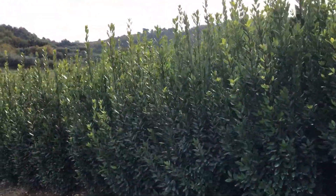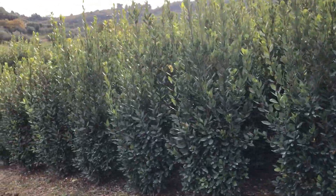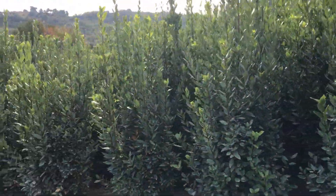We can stock them all year round, but primarily the biggest influx is in spring. We choose the plants in October and November and bring them in for our spring deliveries.